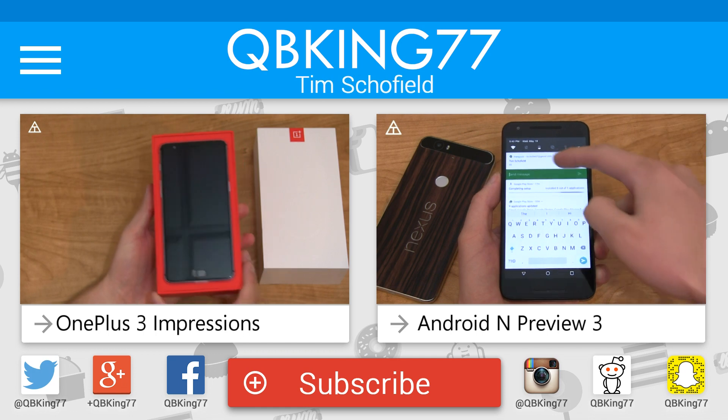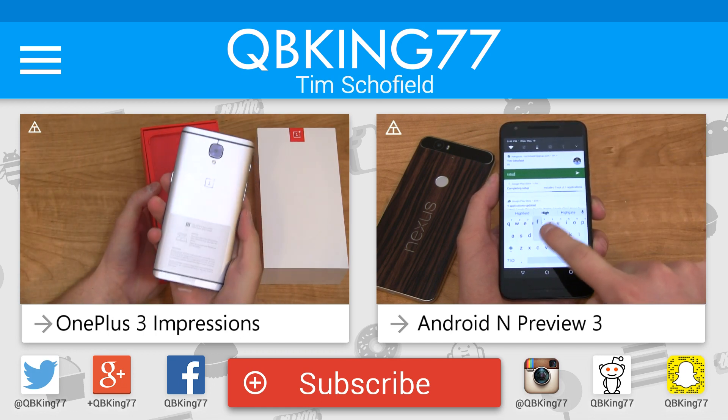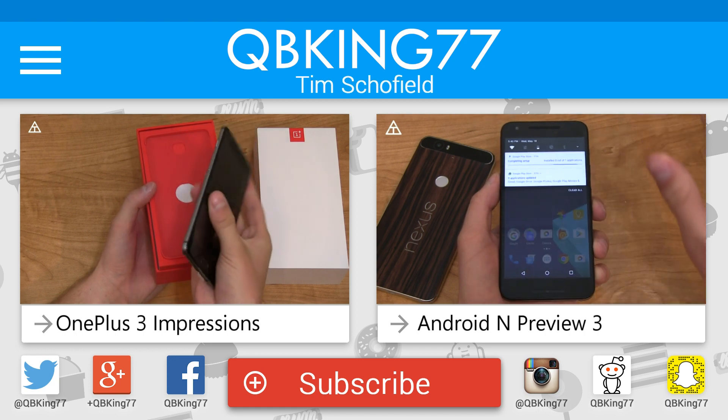So hopefully you enjoyed the video — click that thumbs up if you did. You can subscribe to my channel. More and more coverage to come on Android N in the near future. Thanks for watching everyone. We'll see you next time.